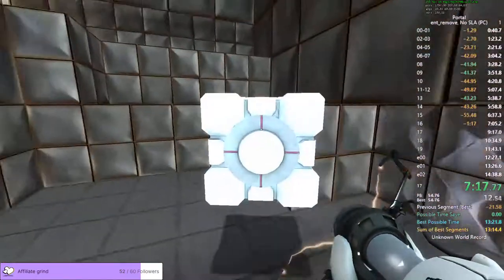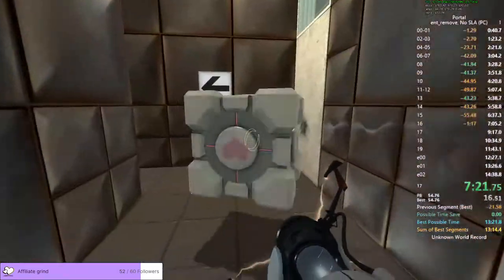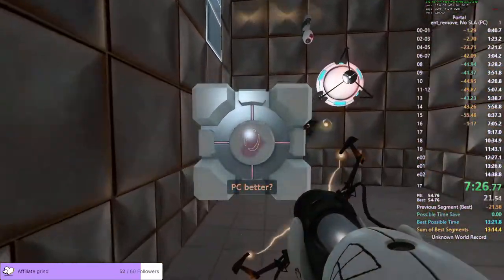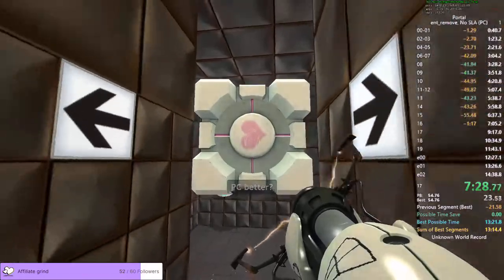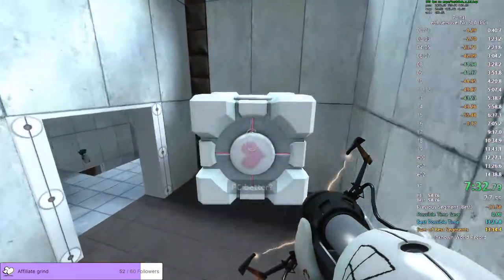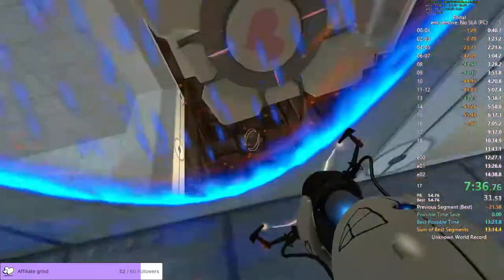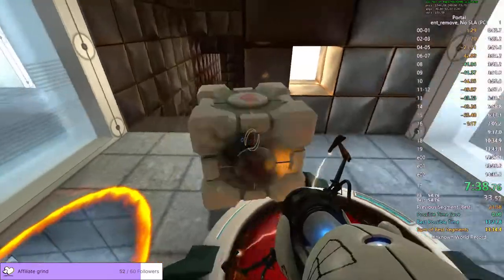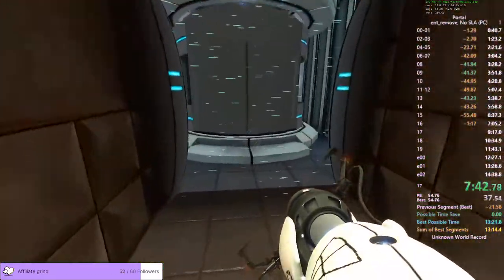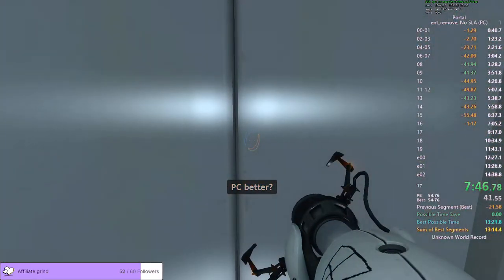This weighted companion cube will accompany you through the test chamber. Please take care of it. The symptoms most commonly produced by enrichment center testing are superstition, perceiving inanimate objects as alive, and hallucinations. The enrichment center reminds you that the weighted companion cube will never threaten to stab you and in fact cannot speak. I got cube plus plus, but I still finished the chamber — I was amazed at getting cube plus plus there.